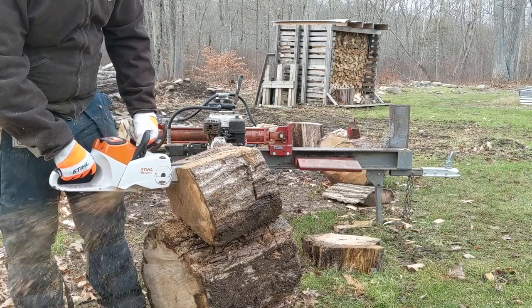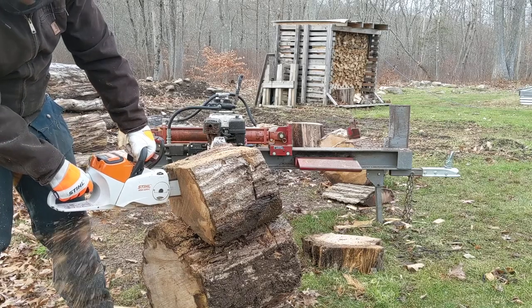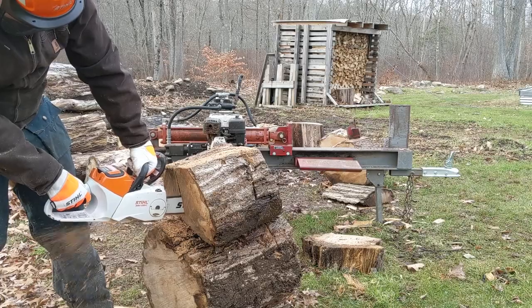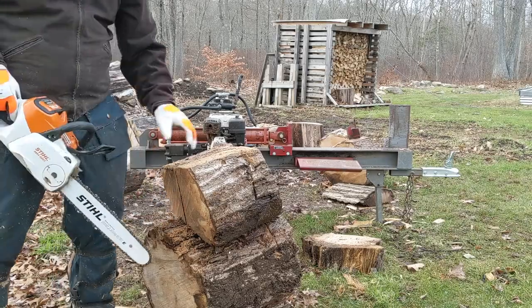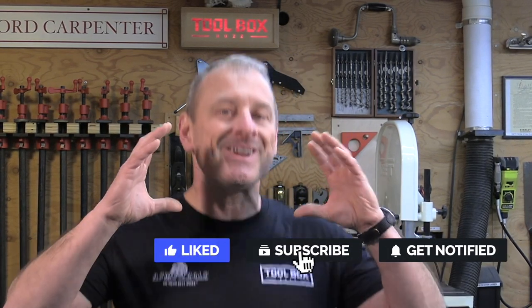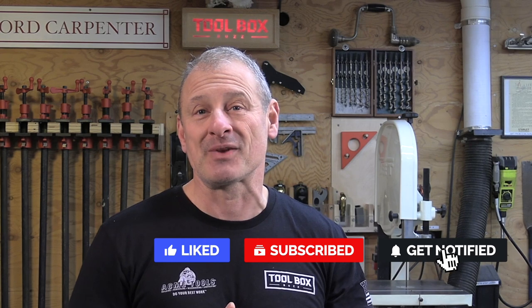It's been a two-year test and Wes has been legitimately using this as a constant go-to saw — constant use for firewood as well as clearing work and cleanup around his home and farm. Two years of experience has shown Wes where the MSA 2020 shines as well as identifying some of its shortcomings. If you want more about this saw — specs, weights, warranty — just go to the toolboxbuzz.com article for more information.